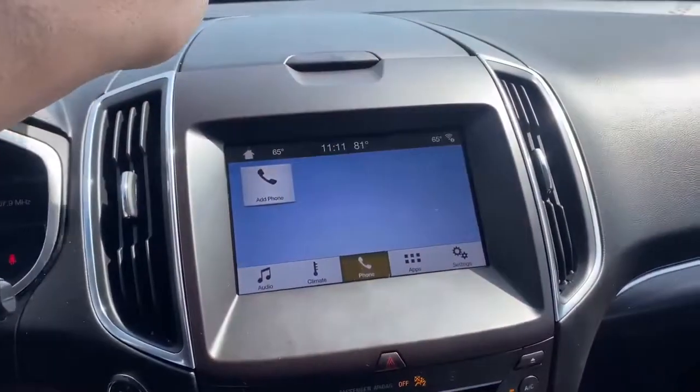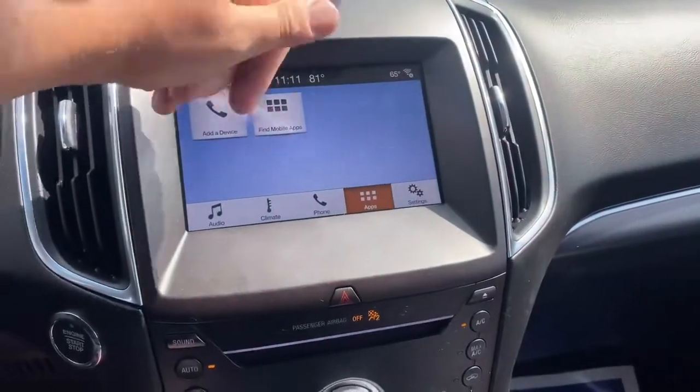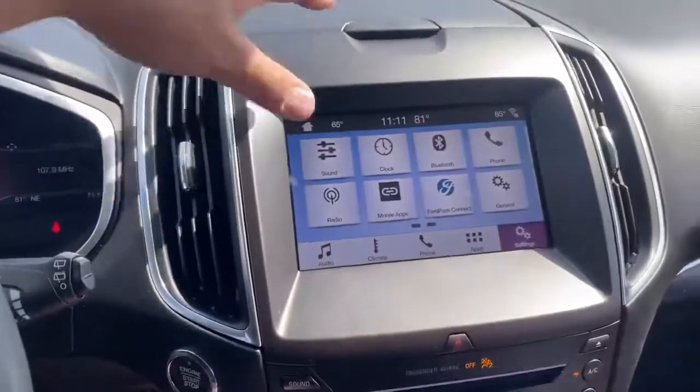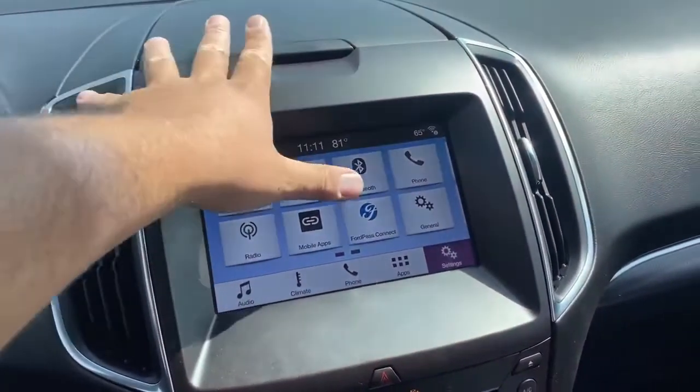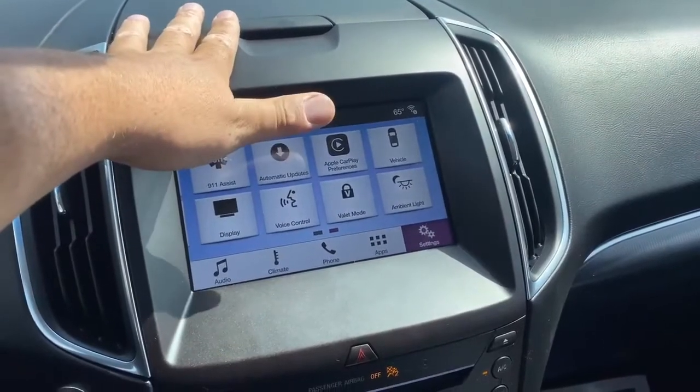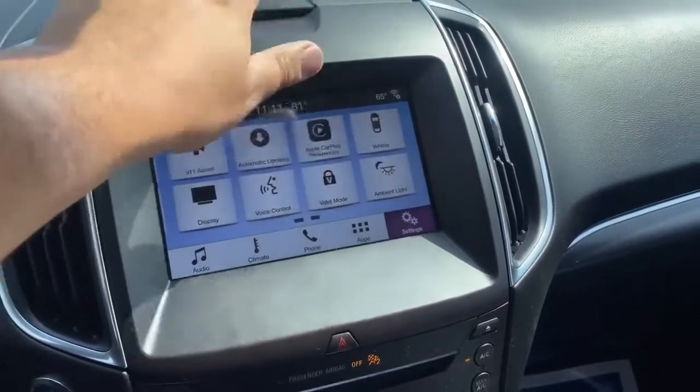Phone is very easy to hook up to Bluetooth. This right here is for when you plug your phone in. Settings is going to be like your sound, clock settings, Ford Pass, Display, Apple CarPlay, Android Auto, and Ambient Lighting.